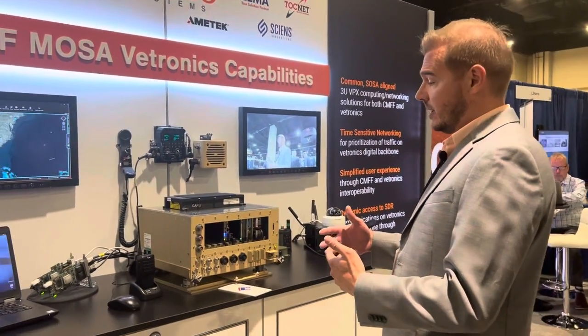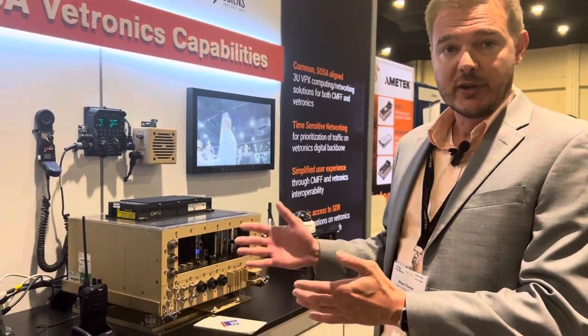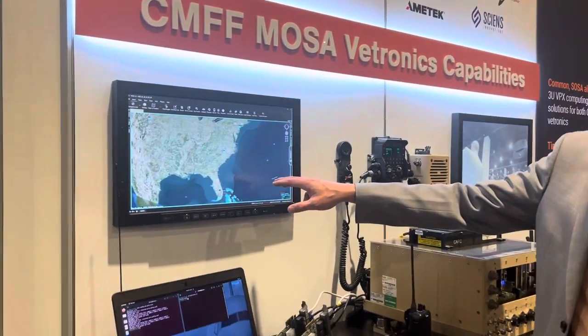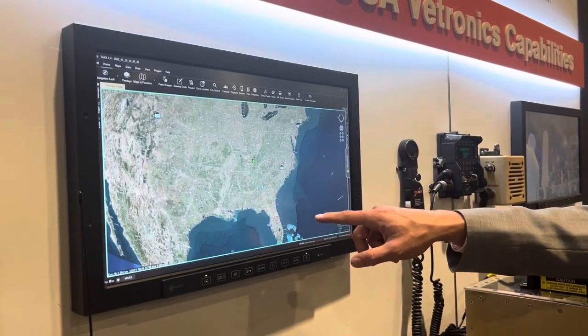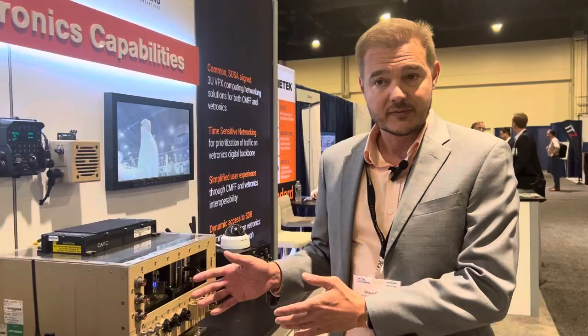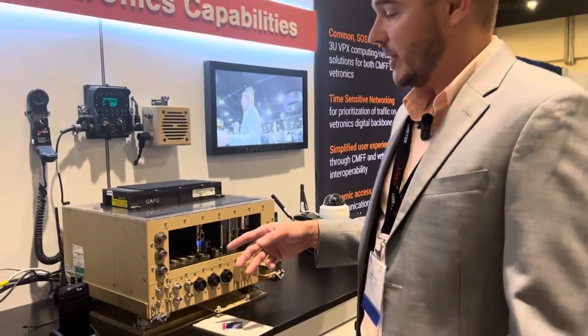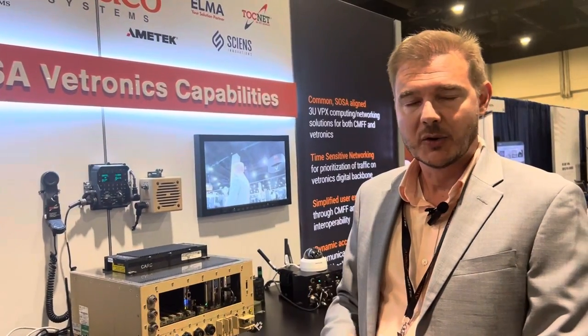On one hand, we have CMFF Block 1 capabilities — the IO-intensive SBC running TAC-X, the common operating environment, so you know where you are, where the bad guy is, and where your buddies are. There's a dual-layer switch, four separate control data planes for MORA and Victory, and a software-defined radio card, so you can have basic communications all in this lower-SWAP chassis.